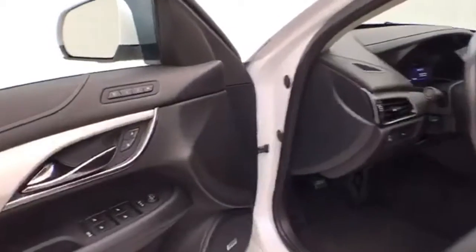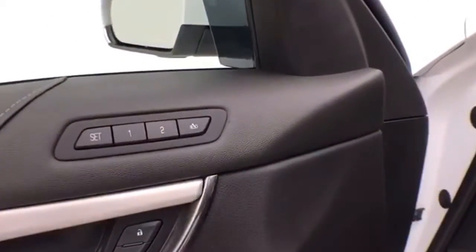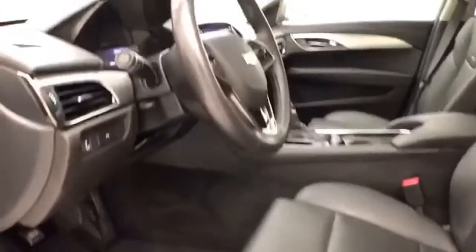This luxury has keyless entry with remote start, power windows, locks, mirrors, memory settings for two drivers, upgraded Bose sound system, power seats, tilt-and-telescopic steering wheel to put you in that perfect driving position, and a power moonroof.